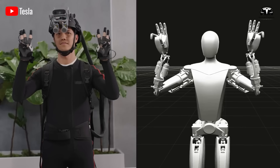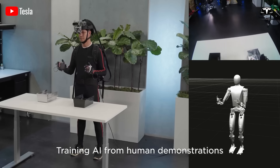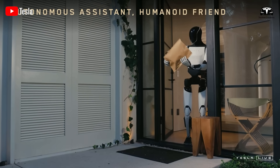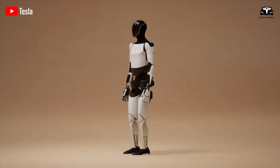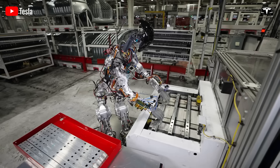In the first 72 hours, Optimus collects terabytes of visual and tactile data from the owner's home, analyzing the unique layouts, tools, and interaction patterns. Through edge-level inference and Dojo-assisted cloud reinforcement, the robot compresses what might normally take weeks of fine-tuning into just a handful of days.